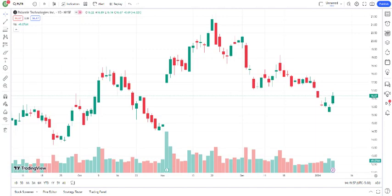Hey everyone, welcome back to Juan. Today we're diving into the fascinating world of Palantir Technologies Incorporated, a company at the forefront of data analytics and artificial intelligence. But before we get started, make sure to hit that subscribe button, give us a thumbs up, and ring the notification bell for all things tech and investing.